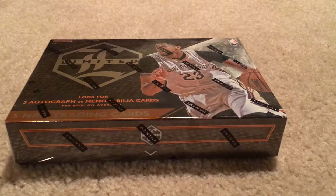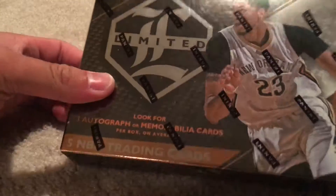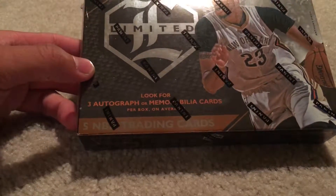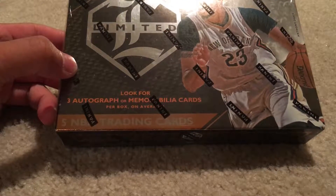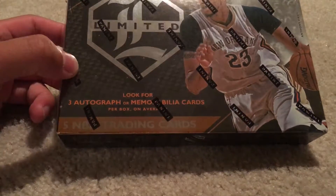Hey, what's going on? Panini Limited basketball — these come with just one pack, five cards, three autographed or memorabilia cards per box on average.